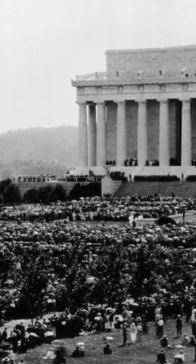The memorial was dedicated on May 30th, 1922, during a ceremony led by President William Howard Taft and Robert Lincoln, the only surviving son of Abraham Lincoln.